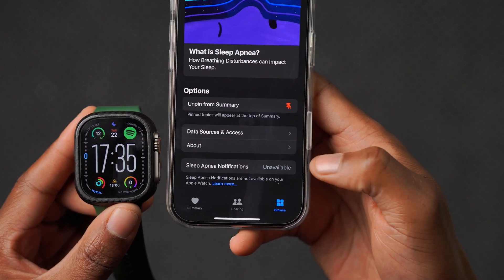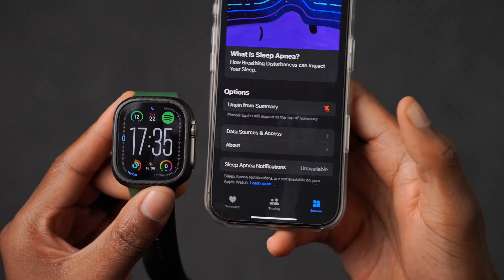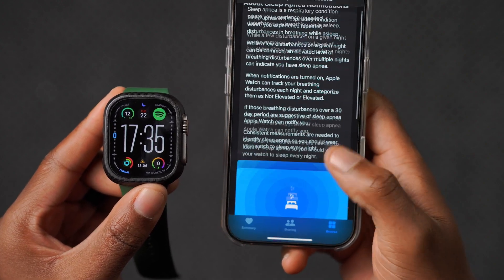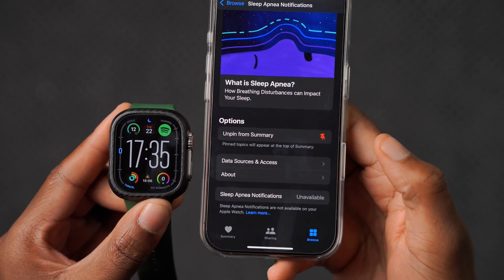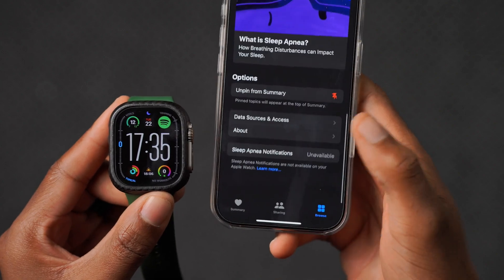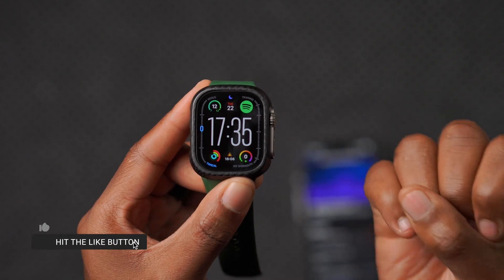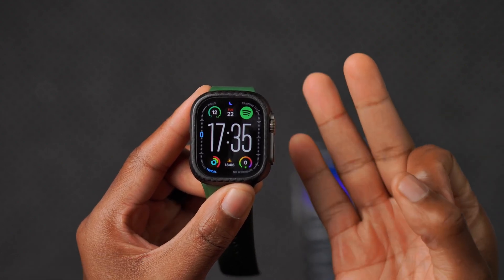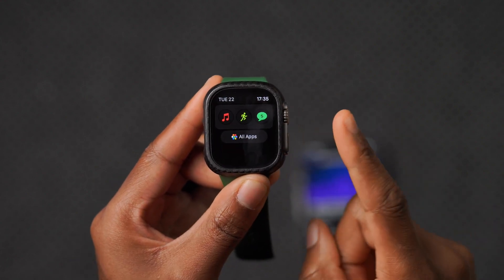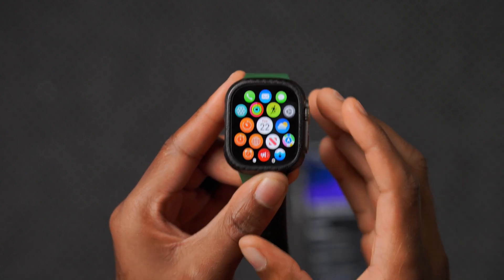For me it says sleep apnea notifications are unavailable on my Apple Watch, though my region — Canada — is supported. If you're in a country or region that supports sleep apnea notifications, over 150 countries currently do, you'll get it. However, you need iOS 18.1 or later and either an Apple Watch Series 9, Series 10, or Apple Watch Ultra 2. I have the Ultra 1, so I don't have access, and upgrading just for one feature didn't make sense for me.